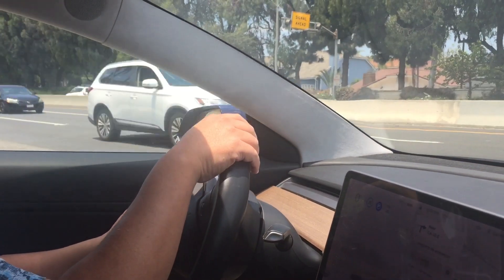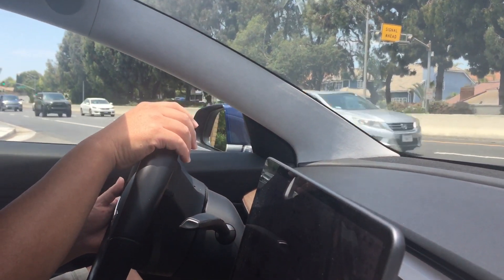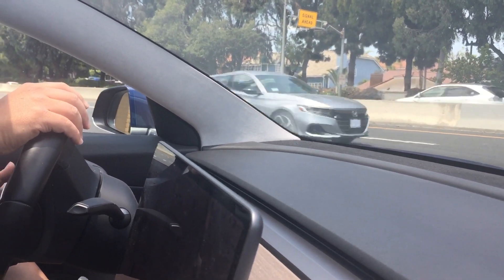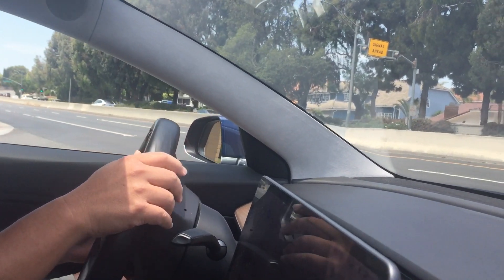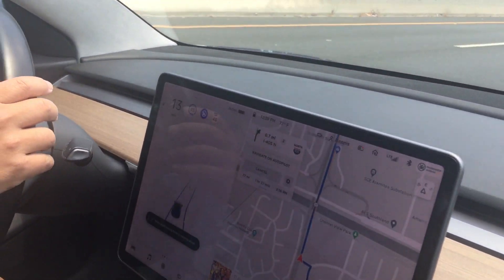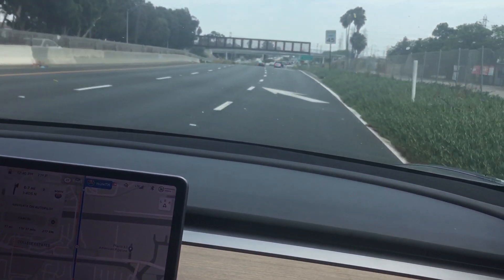I wouldn't go with that last car — that black Benz is what I would use as the last one. No, it's not a Benz, it's a Toyota. All right, go. It's going a little slower than I would. I'm hitting the accelerator now to take over.